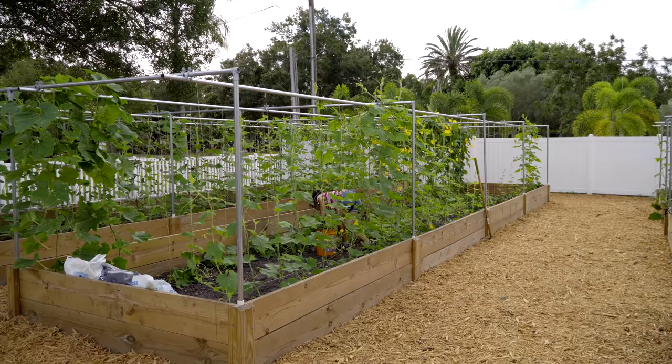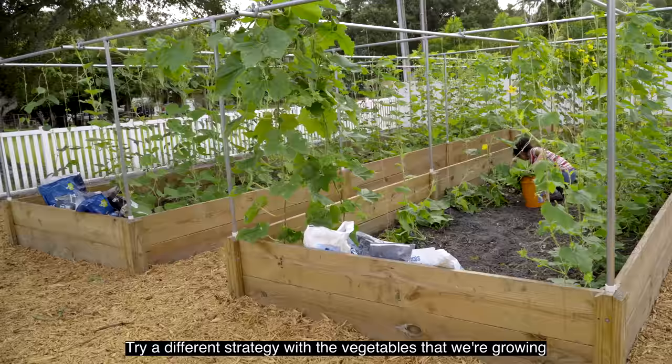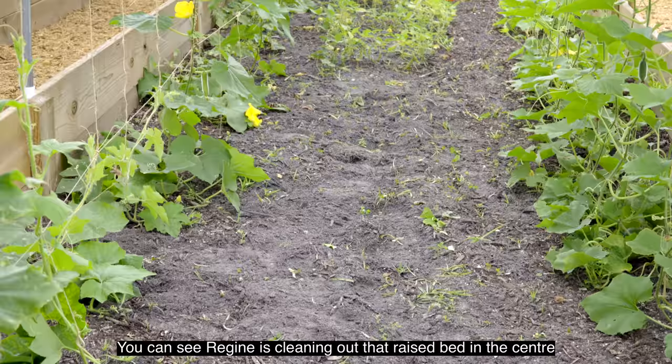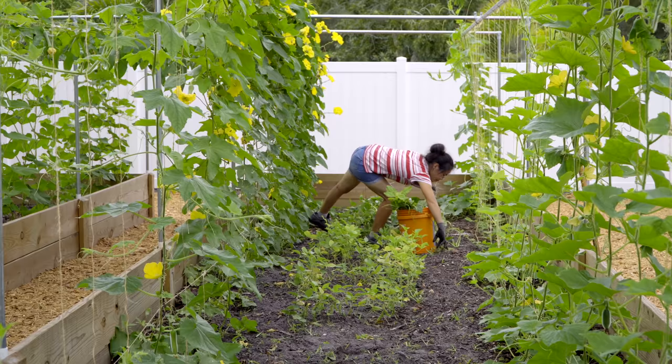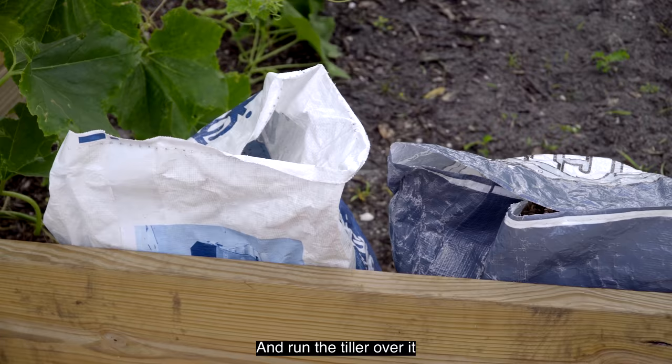That's why Regina was saying that for these two shaded raised beds we might try a different strategy — go for vegetables that don't require as much sunlight. You can see Regina's cleaning out that raised bed in the center, pulling out all the vegetables and weeds. Then we'll come back, put some more manure in, top dress it, till it over, and put some more vegetables in there.